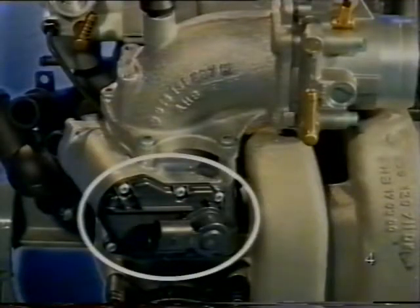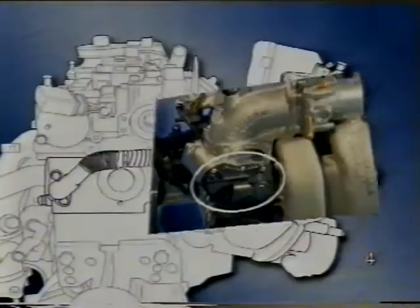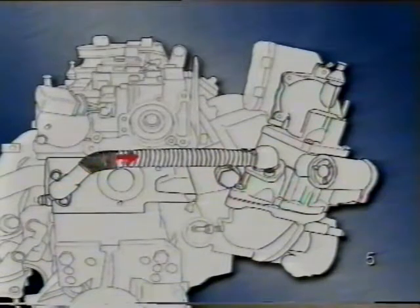A kipufogógáz visszavezető szelep elektromos működtetésű. Ha kinyit, ezen az összekötőcsövön keresztül kipufogógázt vezet a szívócsőbe.